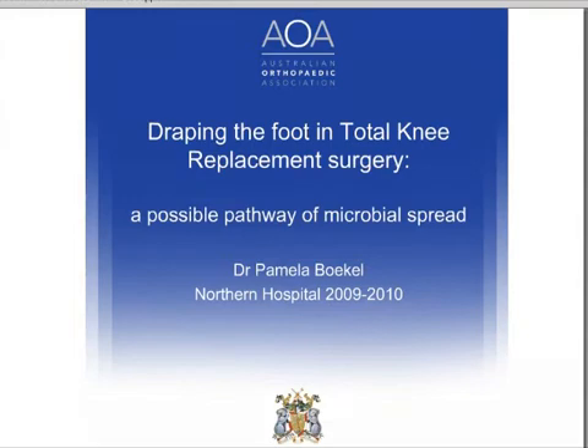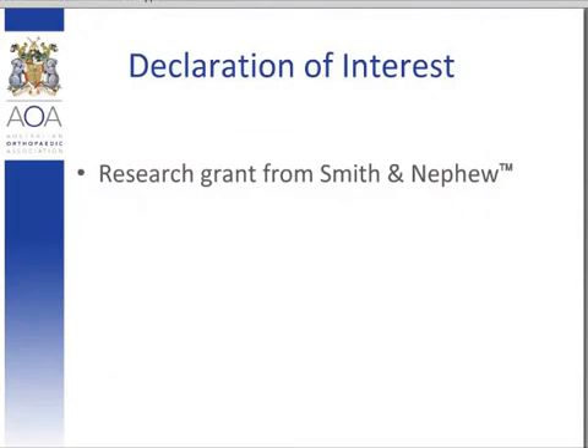We do have one conflict of interest to declare. We received a financial grant from Smith & Nephew, but please note that Smith & Nephew don't actually produce or supply the sterile stockingettes in question.